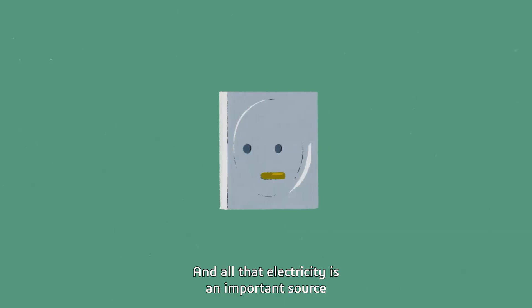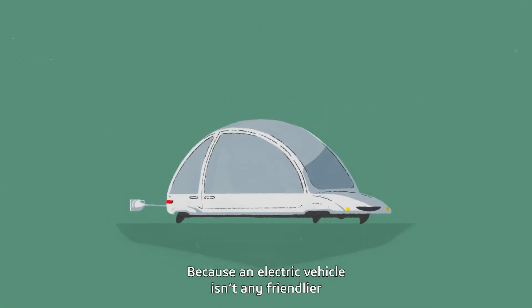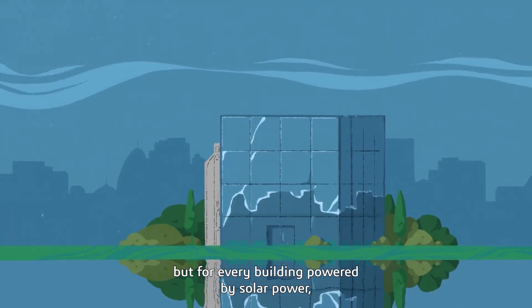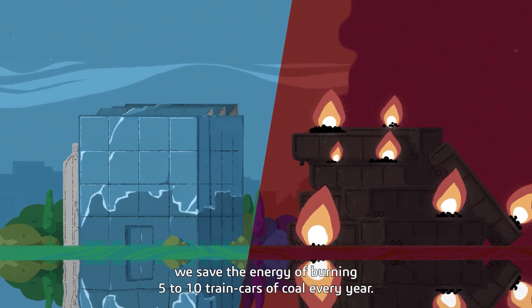And all that electricity is an important source of greenhouse gases to tackle, too. Why? Because an electric vehicle isn't any friendlier when it's powered by a coal-fired plant. But for every building powered by solar power, we save the energy of burning 5 to 10 train cars of coal every year.